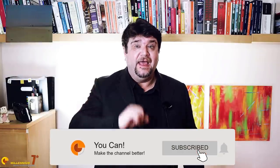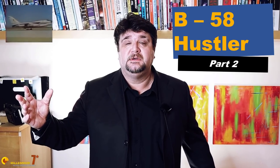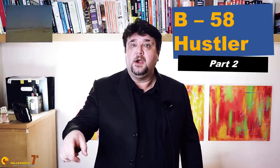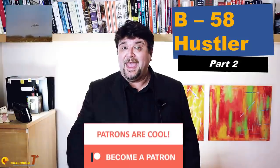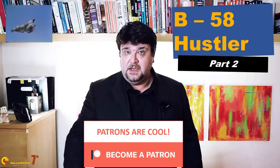When the first B-58 Hustler bomber took the skies on the 11th of November 1956, it was incredible. Never before had such a concentration of revolutionary technology been included in an aircraft. In this video, the second of the series, we are going to examine some of them. Stay till the end because what we're going to discuss here is not easy to find in any other video.